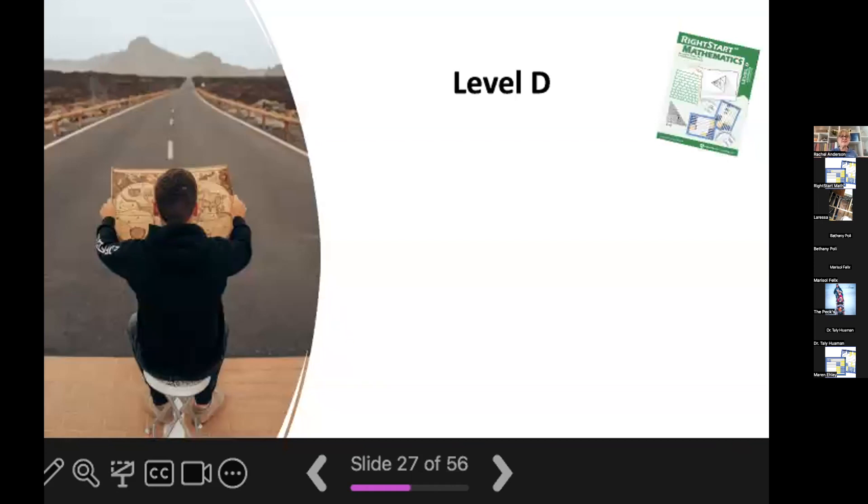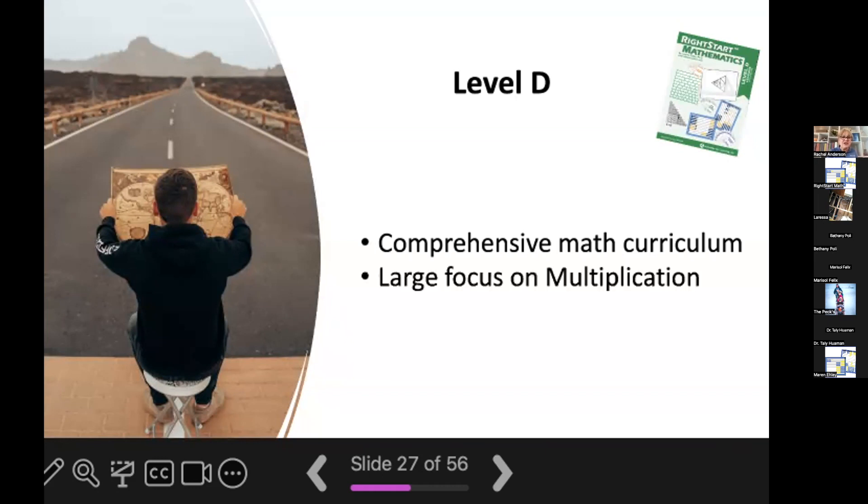Now let's jump into level D. Just as with all of our Right Start Math levels, level D covers number sense, addition, subtraction, multiplication, division, fractions, time, money, geometry, and problem solving — all the topics you'd expect a comprehensive math curriculum to cover. However, there is one concept concentrated on, and that would be multiplication. Just so you know, multiplication is hard for many, many students, so even if your child has breezed through A, B, and C, you may find that level D is a little bit more difficult, and that's okay — that's kind of the norm.